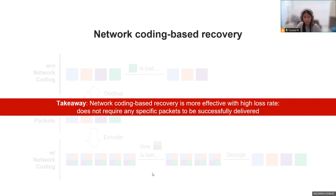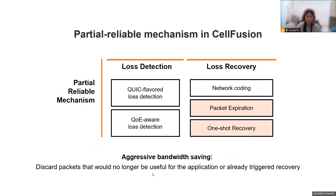The key point is that network coding-based recovery is more effective because it does not require any specific packet to be successfully delivered. To complete the partial reliable mechanism, we discard packets that will not be needed by the video playback, and we only perform recovery once for each packet. In this way, we save bandwidth and avoid head-of-line blocking.